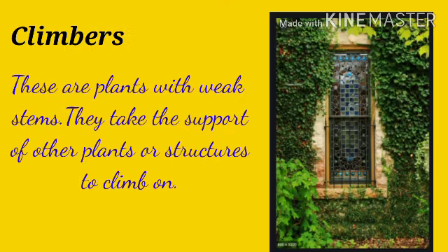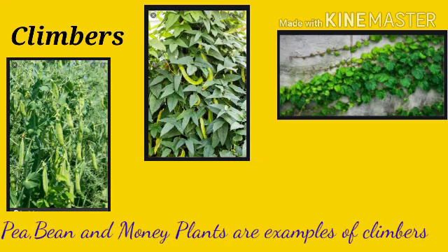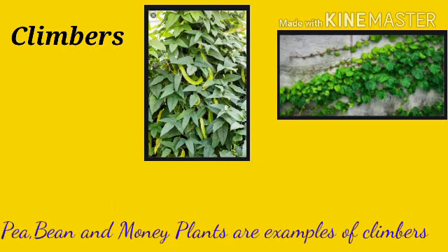Climbers: these are plants with weak stems. They take the support of other plants or structures to climb on. Pea, bean and money plants are examples of climbers.